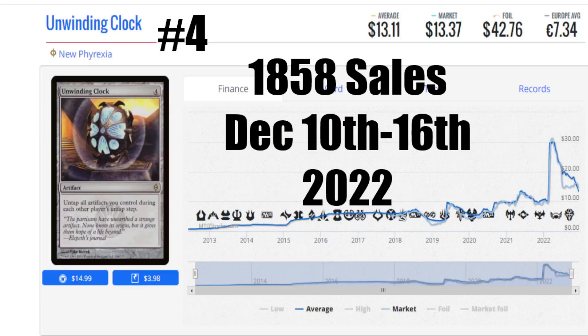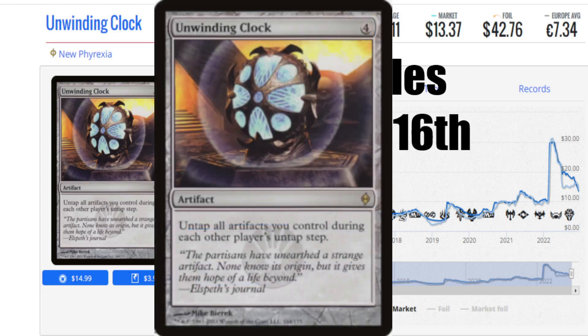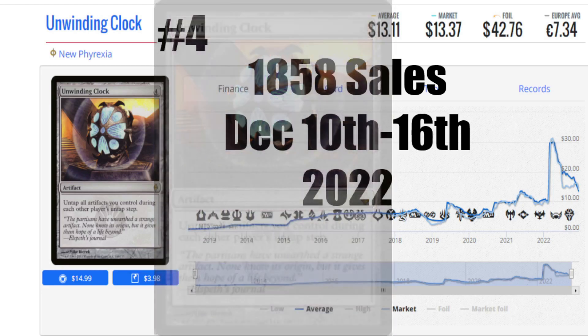Number 4 is the Unwinding Clock from New Phyrexia. It's 4 generic casting cost. Untap all artifacts you control during each other player's untap step. What I like about this card is the price — it went from $30 down to $13, only in the last year, so it's had a total collapse. A very cheap and affordable card for players who want to get in on this, and it's a great card to have at least one of for a Commander deck.